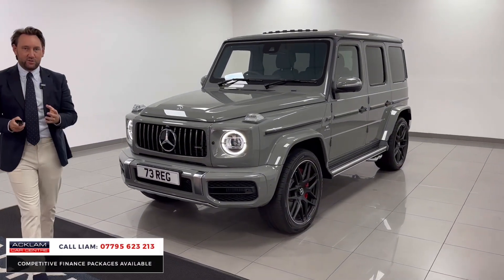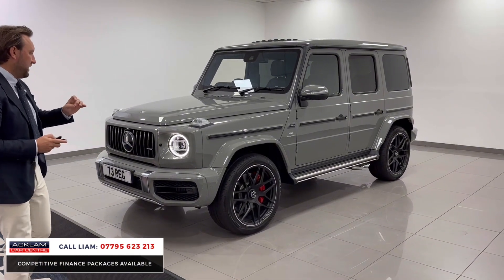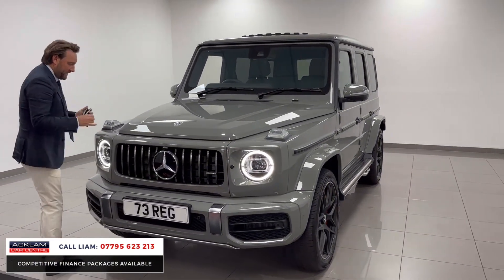The colour makes it, doesn't it? Optional extra, £5,000 option, classic grey. What a colour this is. Look at this colour. It just makes the car.